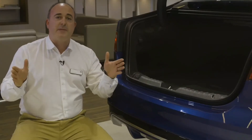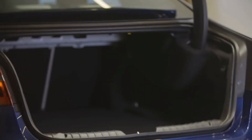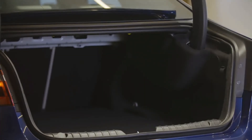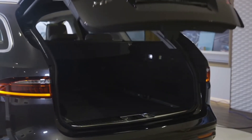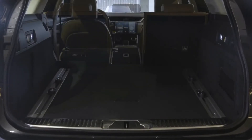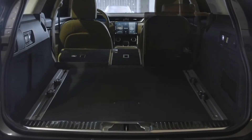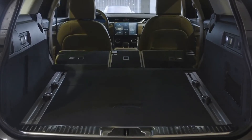XF is almost 30 centimetres longer than XE, and the boot space and rear passenger legroom make it obvious where that extra length is deployed. The seats can be dropped to further extend the space, and the large aperture allows the easy loading of luggage. The Sportbrake takes this practicality to another level, with a higher space behind the rear seats, and with the rear seats folded, almost two metres of length from the back of the front seats to the back of the luggage compartment.